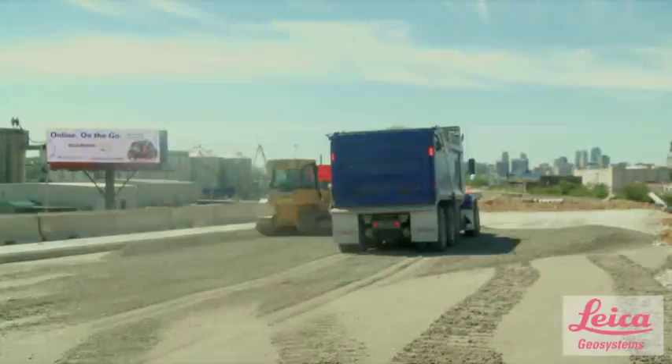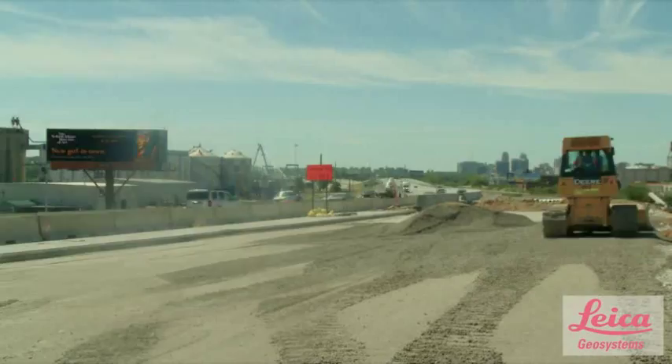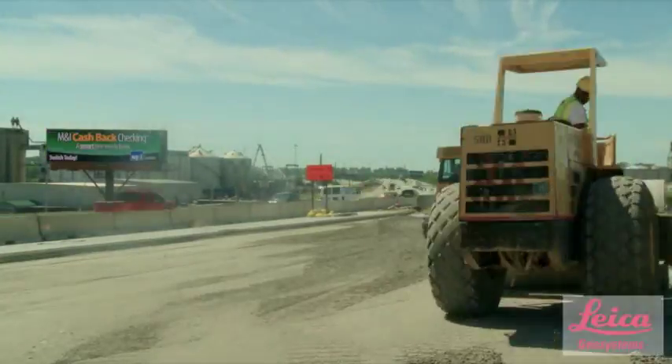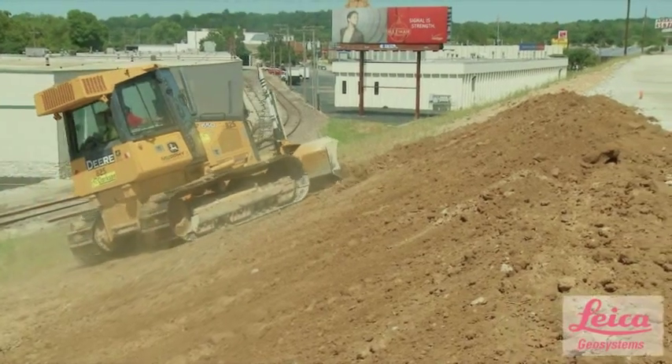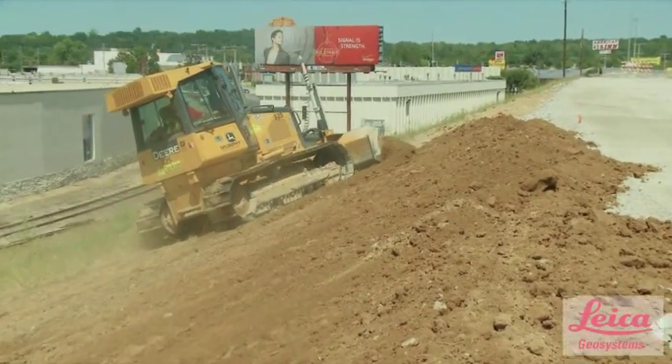My name is Rick Parrott with Clarkson Construction Company. I'm a grading superintendent — I kind of watch over all the grading work. Currently we are using the system on a MoDOT highway project. We have been grading finish slopes, trimming subgrade, and spreading rock base with the system.